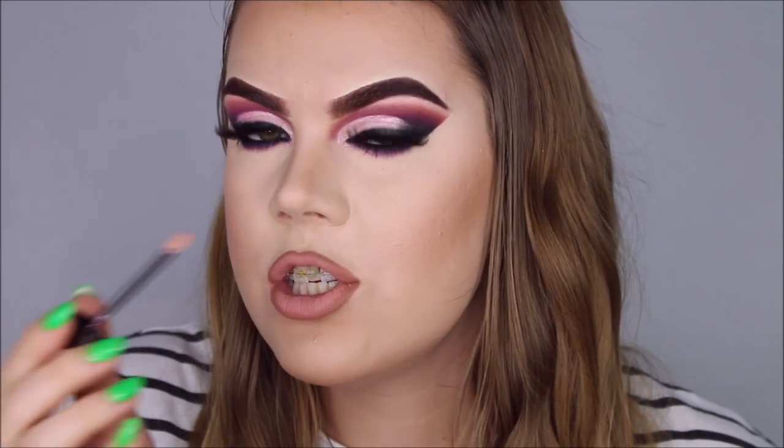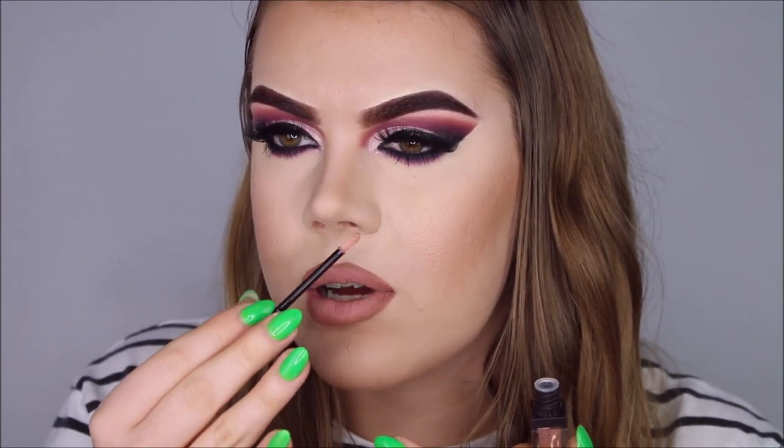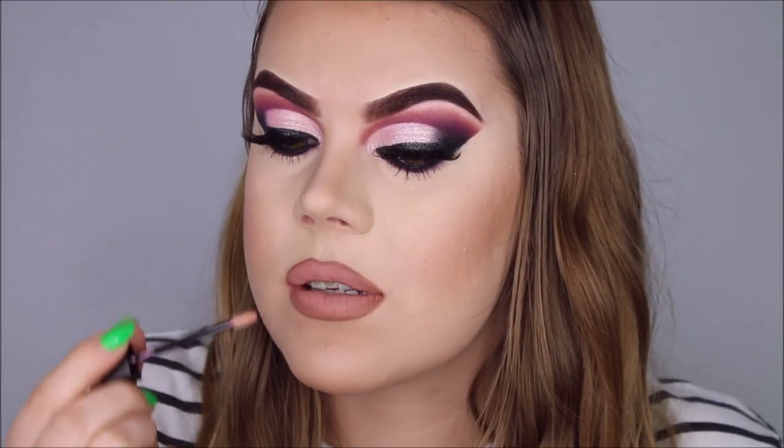First of all, it smells kind of vanilla-ish but a bit stronger. Like if you know what a MAC lipstick smells like, it smells kind of like that but a bit stronger. The vanilla scent is quite strong. Okay, anyways let's try it on.